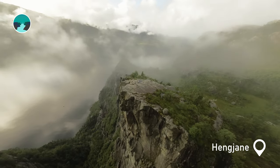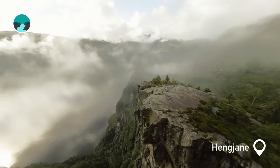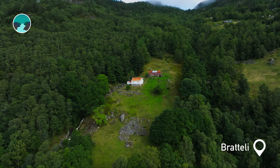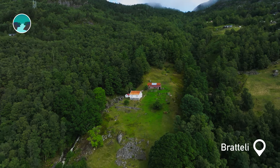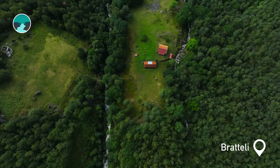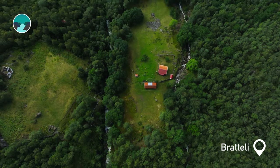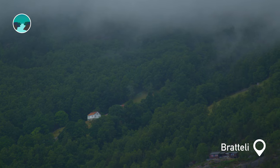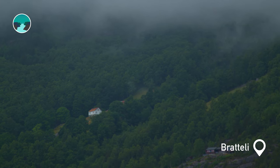The striking Hengiane Nippo Formation provides sweeping views of the fjord. Bratteli, a farm dating back to the 1600s, is named for its challenging elevation. It's now a cherished destination, reachable by ferry or on foot, for hikers and cabin owners who love the fjord's remote beauty.